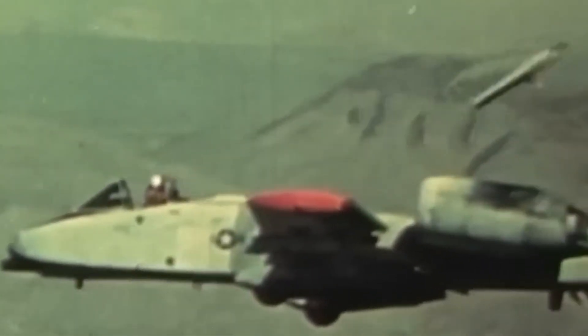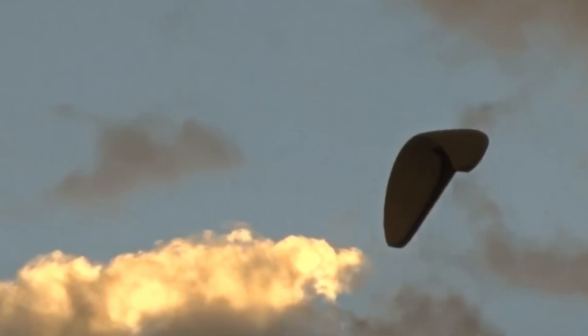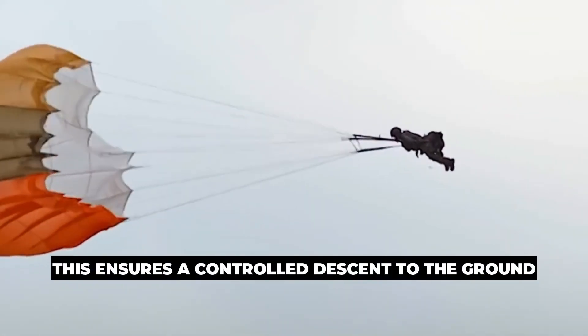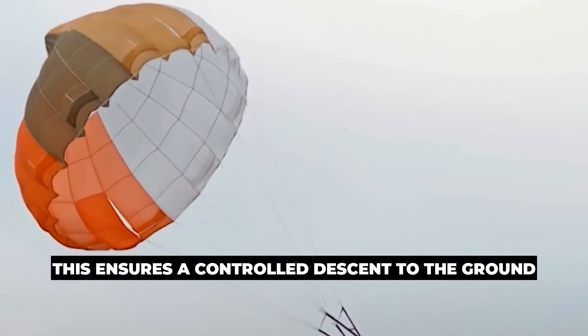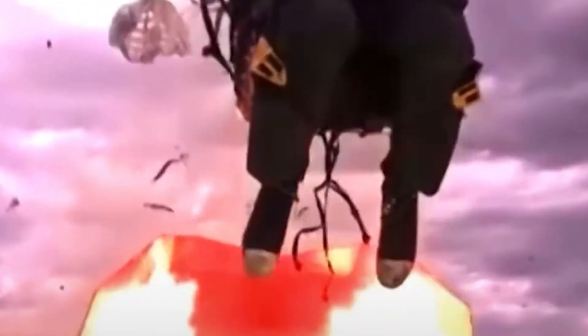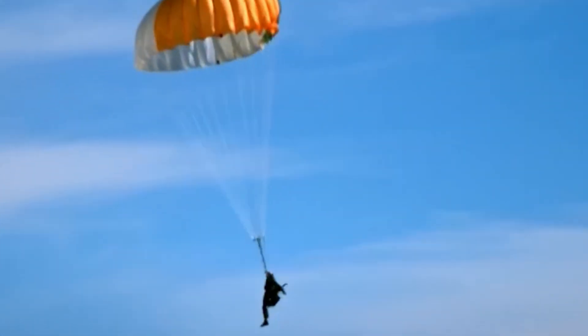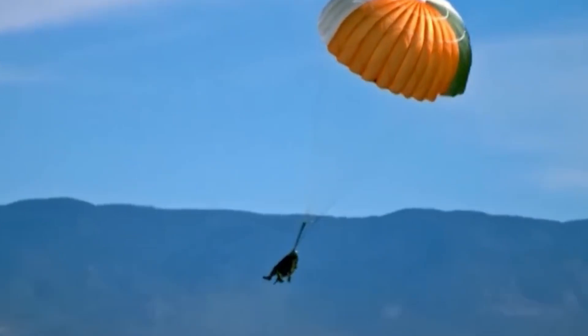At breakneck speeds, a pilot can be hurled into a deadly spin. To stop this chaos, modern ejection seats deploy a drogue parachute — a small stabilizing chute that slows the fall and keeps the seat steady — ensuring the pilot has a fighting chance. Once the pilot reaches a safe altitude and speed, automatic systems release them from the seat and deploy a full-sized parachute, ensuring a controlled descent to the ground. Ejecting from a jet is a complex process that requires many sophisticated components working together simultaneously, and each part must function perfectly to ensure the pilot's safety.